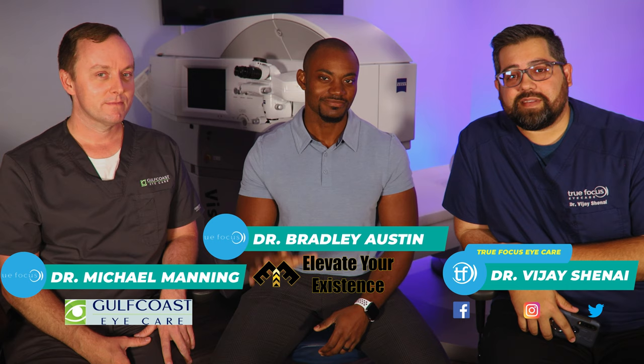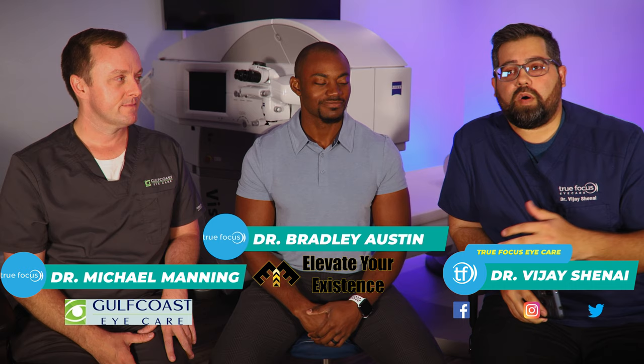We're back with Dr. Manning from Gulf Coast Ice Care and Dr. Austin from Elevate Your Existence. Today we're all about LASIK. We just did a video about all the different types of vision correction options — you can find it in the card above or in the description below. But today is all about LASIK, so let's go ahead and focus on LASIK surgery with Dr. Manning and Dr. Austin.